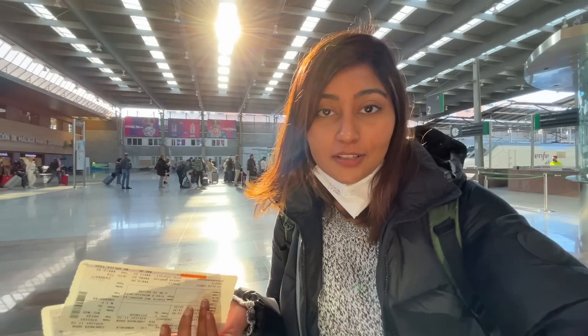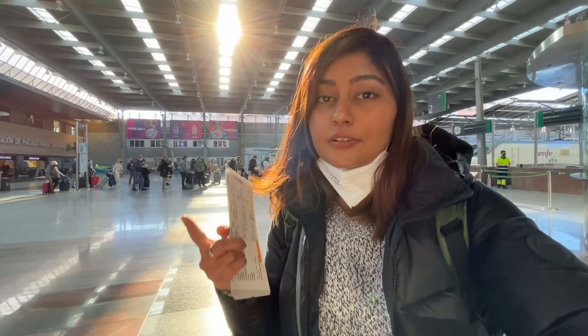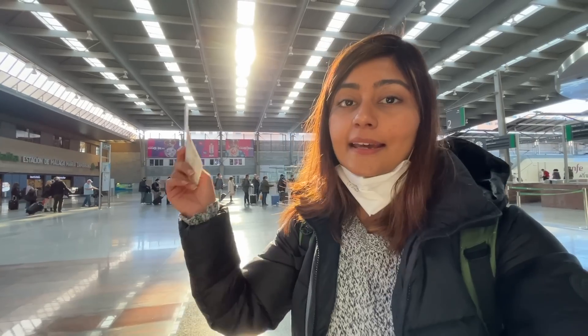Made it to the train station and it's been really smooth. One thing to keep in mind when you're in Spain is that not a lot of people speak English, so you can manage with Google Translate and some people do speak basic English. I got my reservation — first I'm taking a train from Malaga to Madrid and then from Madrid to Barcelona. My Eurail pass is a first class pass but first class was fully booked on the Malaga to Madrid train, so I got a second class reservation for that and first class on the next one. My train is starting to board so I'm going to go stand in line.